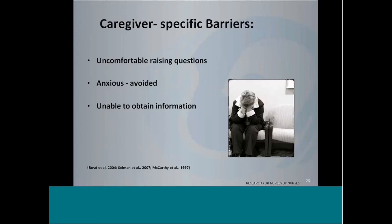Caregiver-specific barriers are quite frankly very similar to the patient's barriers — often uncomfortable raising the question, often anxious, so they just avoided it altogether. And even if they were interested in getting information, some research shows that they weren't able to get it, particularly if healthcare providers had a discomfort with having these discussions.